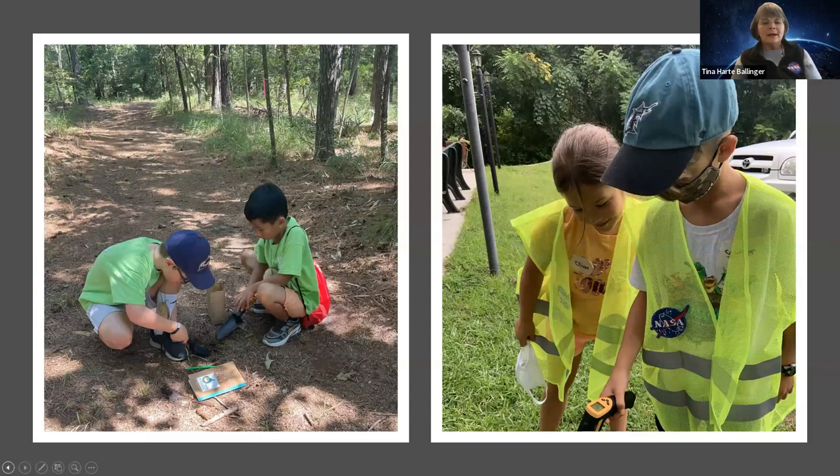Here we have some children on the left collecting soil samples — they have their journal with them. We're going to see some activities in a moment where they're going to use those soil samples to make some observations. And then collecting surface temperature. Surface temperature is always a highlight of all of the work that we do when they get to hold that IR thermometer in their hand and explore and find the different surface types and the different temperatures.